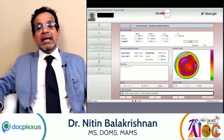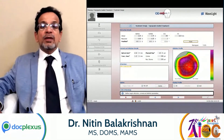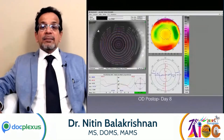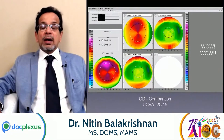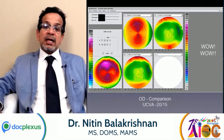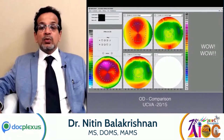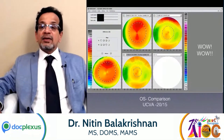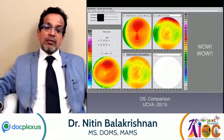Having undergone a Contura LASIK, there is a definite wow effect. The uncorrected vision is better than 20/20 — it's 20/15 in this particular patient — and in the left eye again a 20/15 with a definite wow effect.